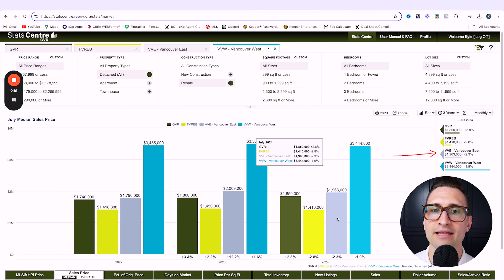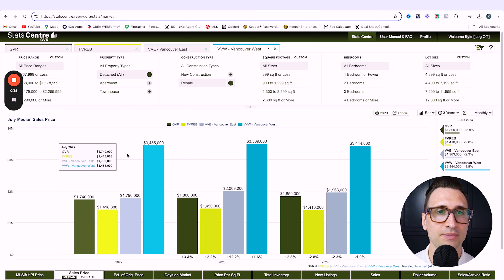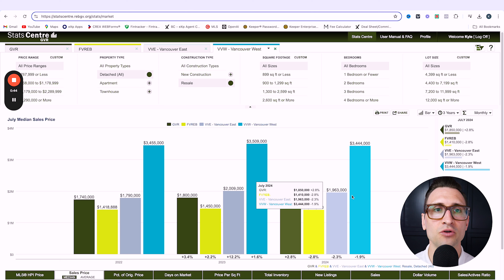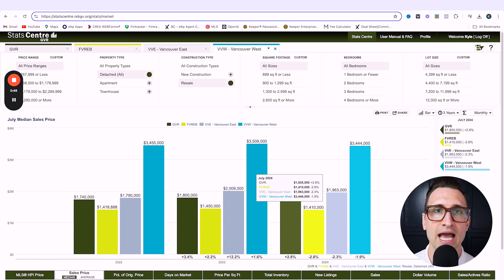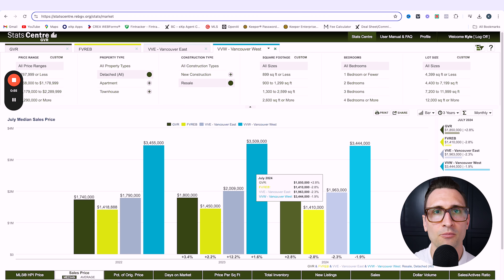We're going to start here with the median sales pricing. The blue here is for Vancouver West, Vancouver East is the gray, the Fraser Valley is yellow, and green is Greater Vancouver as a whole. I want to bring this up on screen so that you can see what's going on and how you can compare the asset classes to the rest of Vancouver, the Fraser Valley, and then Vancouver's east side and west side. What we have here is just the median price point going back to 2022. You can see there hasn't been essentially a huge increase in pricing across all areas — pricing has remained very, very stagnant over the last couple of years, which is good.